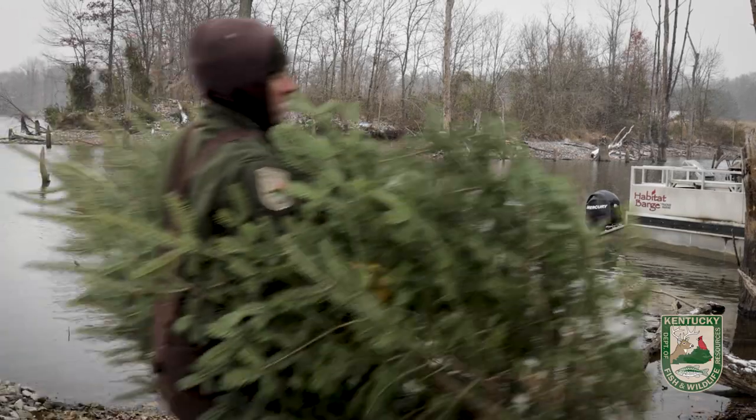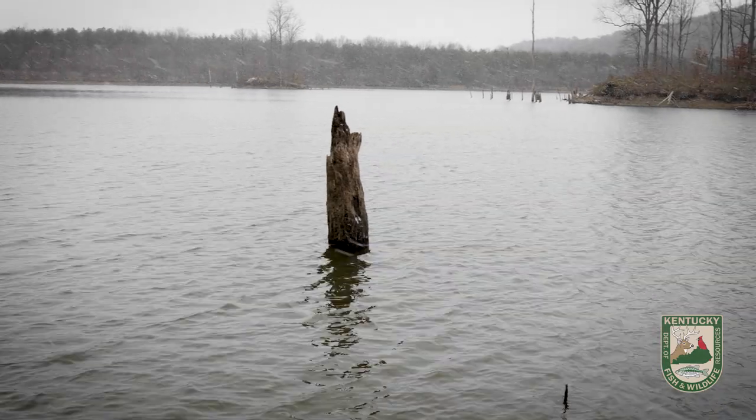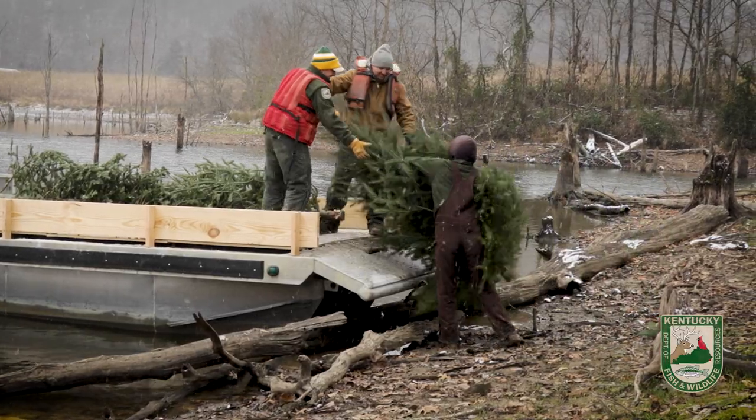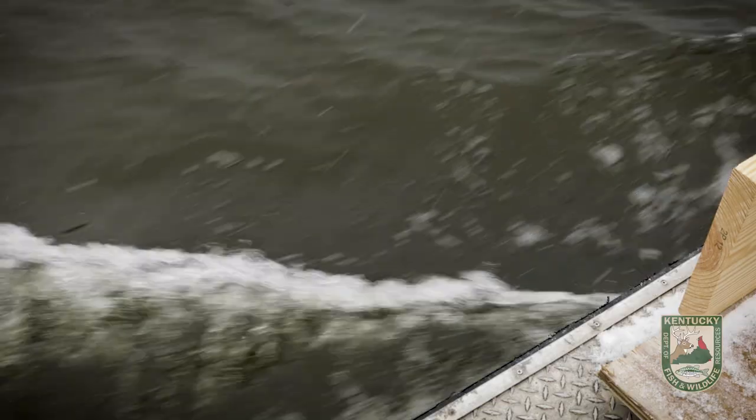You might be wondering why we need these Christmas trees. Fish require more than open water. They also require habitat that helps provide food, shelter, and shade in summer. Woody habitat in lakes and reservoirs decays over time, leaving fish vulnerable to their surroundings. We'll be replenishing their habitat with your donated trees.